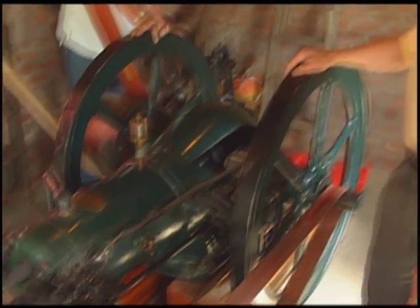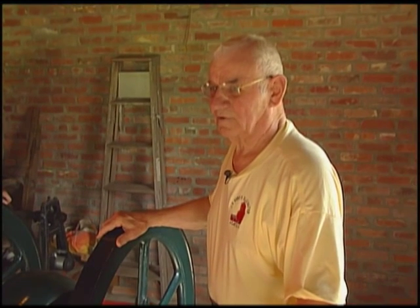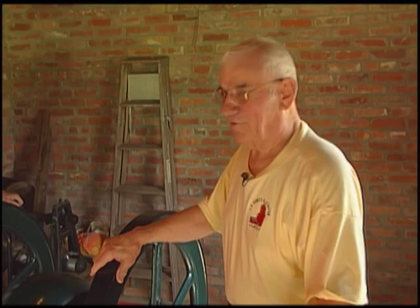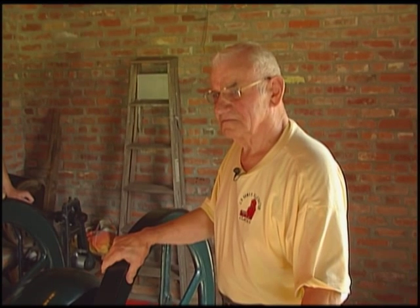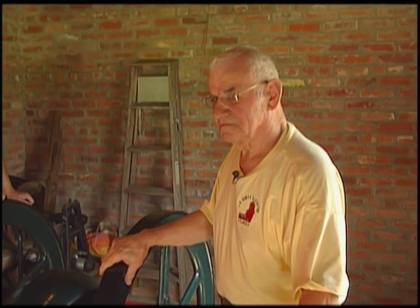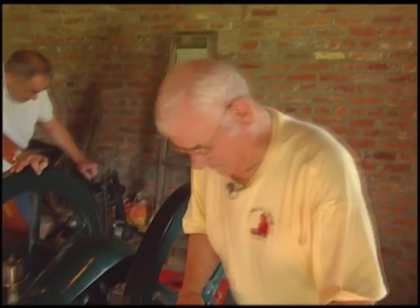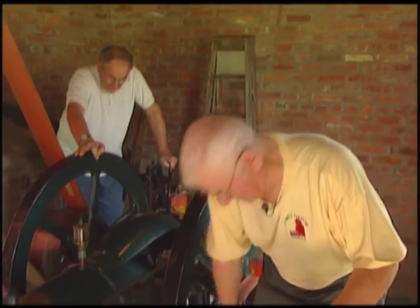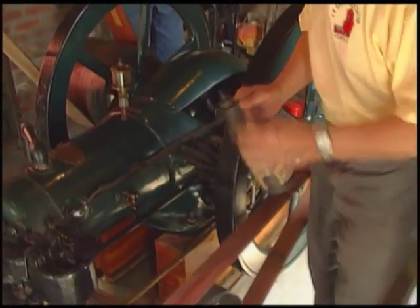You knew enough about old engines to rebuild this thing and put it back together. Well, I've been doing that for about 40 years. It wasn't a leap for you, but all engines are different. I've been watching you getting ready to start this thing, and I've never seen a process like this. Would you go ahead and prime this baby up for us and see if you can get it started? This is kind of an adventure - it's been a little while since I did this, and I hope it'll work.